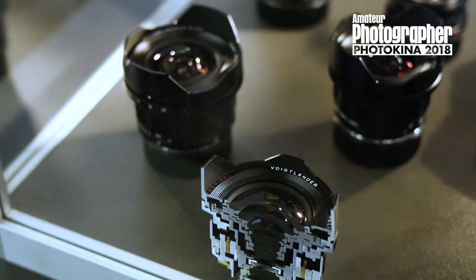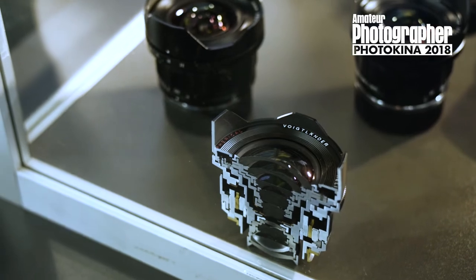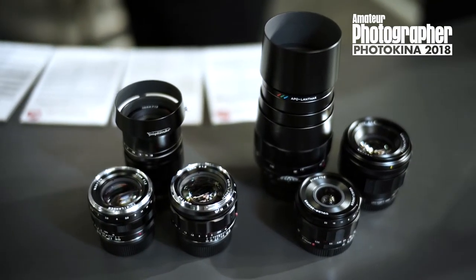We're at Photokina 2018 and we're on the Voigtlander stand for a talk-through of the firm's latest lenses. Can you tell us more about the new lenses you've got at the show please?